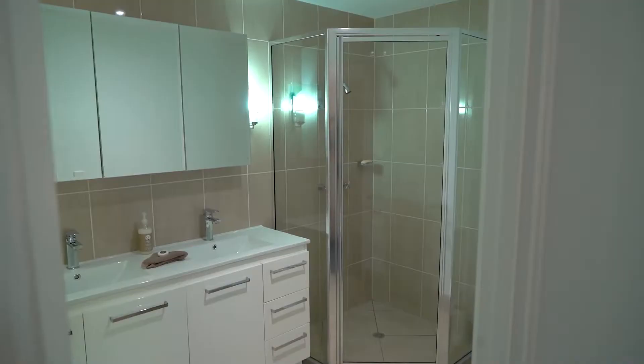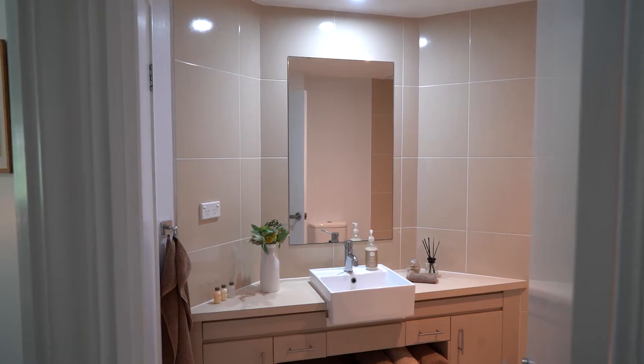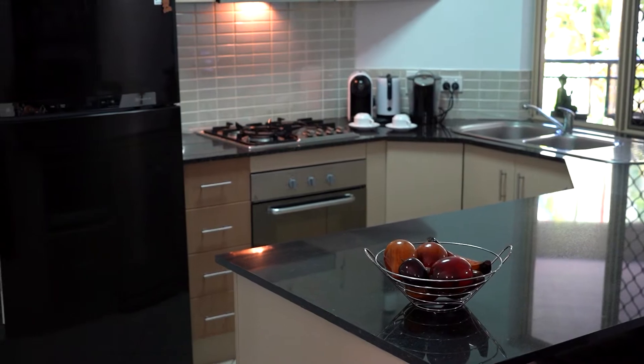It's even got fresh paint and carpets. You've also got stone bench tops, gas cooking and internal laundry and storage room.